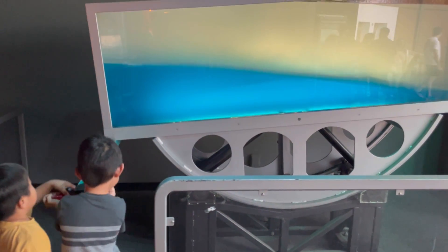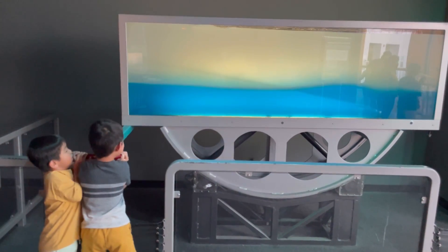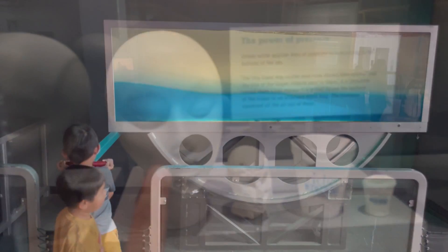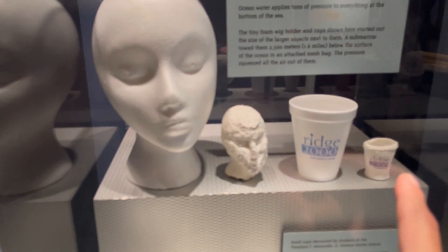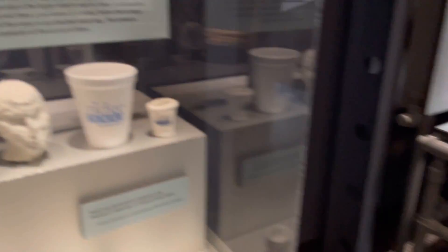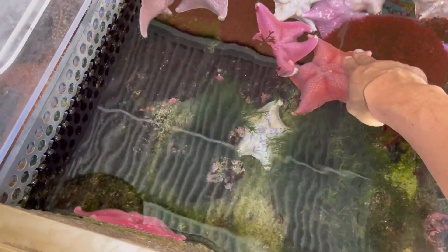Stronger, come on. Whoa, one — a little more. When this goes under the ocean it turns into that. You see the cup? It turns into that. The water will squeeze it. It's small. You can touch them with two fingers like this.